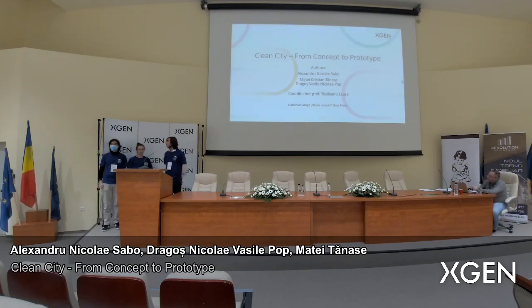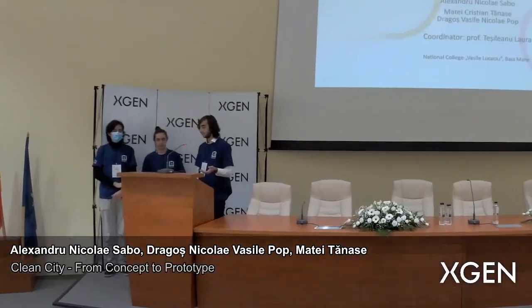Hello, my name is Alexander Nicolae Sabo, and these are my colleagues Matei, Cristian, Nase, Podrakoch, Vassil, and Nicolae. Today we would like to continue our journey which we started last year in efficient waste disposal.